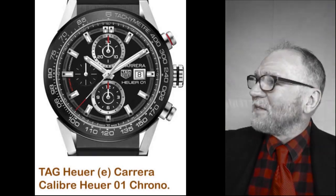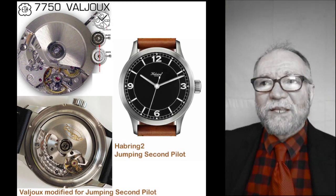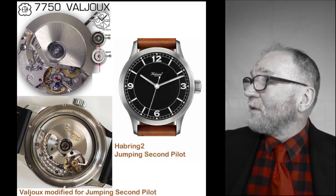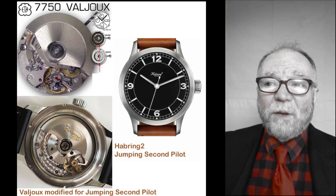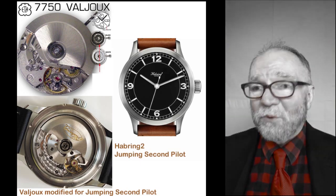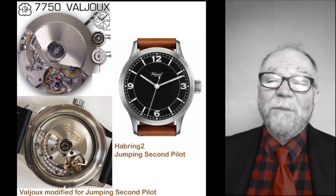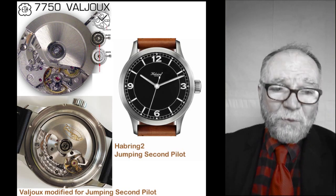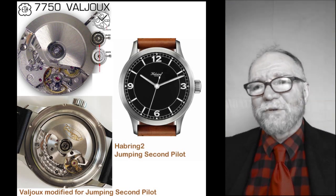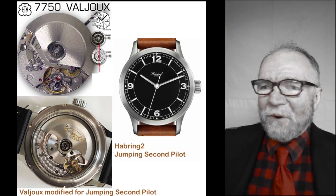I think Haurex 2 is a very interesting example. They used a Valjoux 7750 in their jumping second pilot. At the top you can see the Valjoux, and in the bottom picture you can see what it looked like after Haurex finished with it — I don't think its mother would recognize it. There was quite a bit of work that Haurex 2 did on that Valjoux. By the way, I'm wearing my Haurex 2 Felix right now.